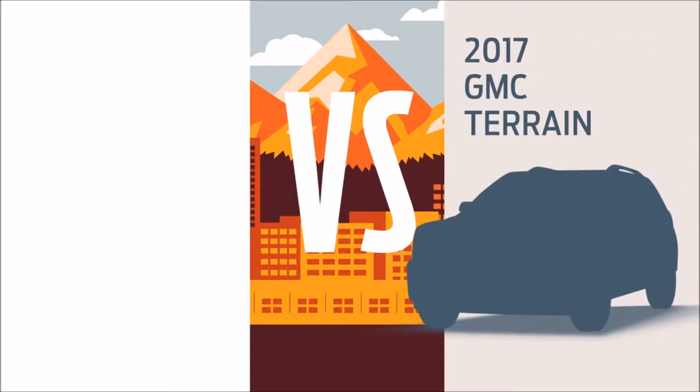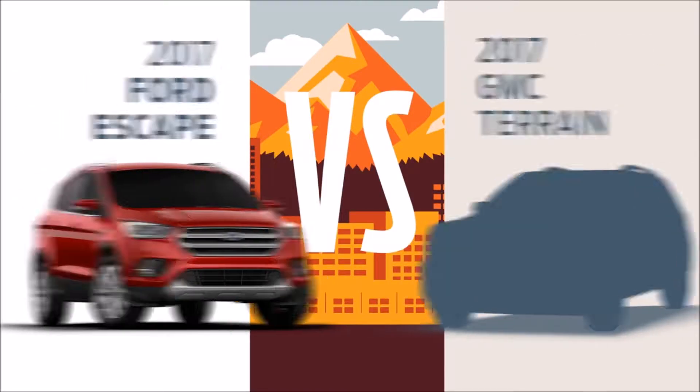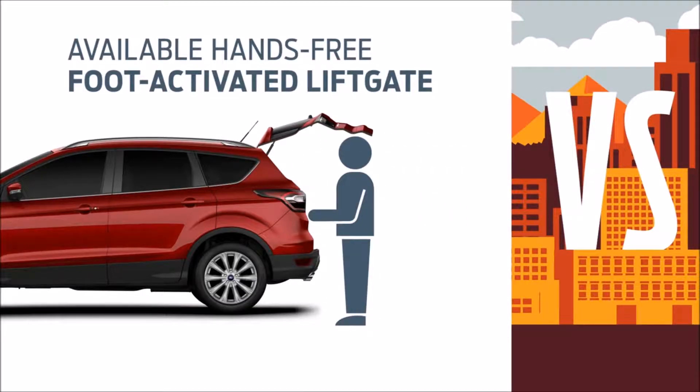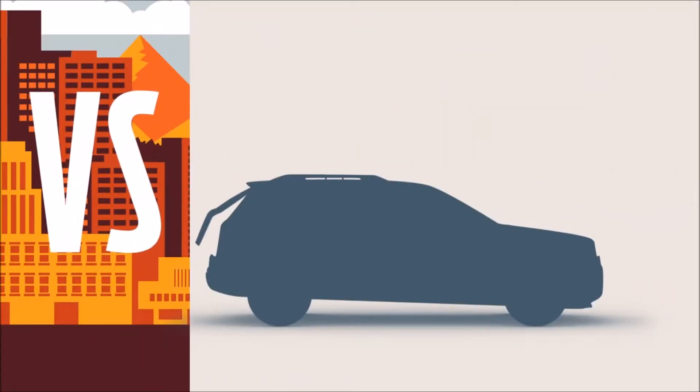You're looking at a Terrain? You should be looking at a Ford Escape. With Escape, you can open the hands-free lift gate with your foot. Terrain can't say the same.